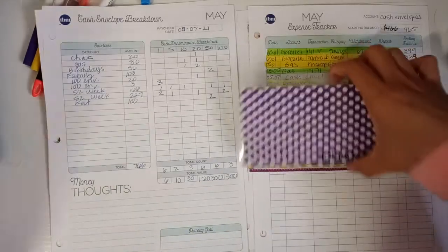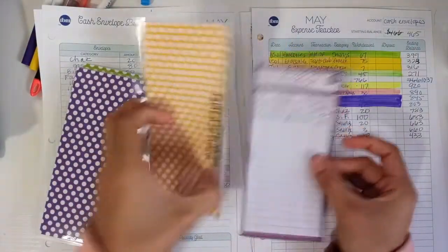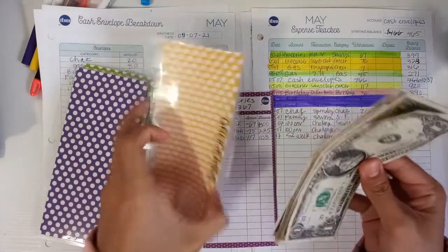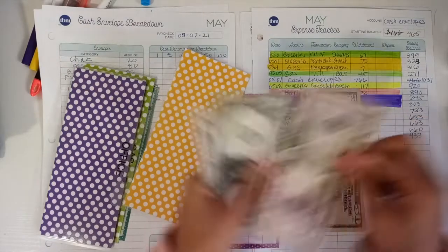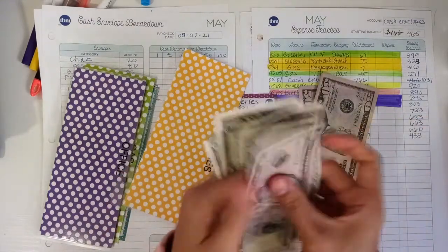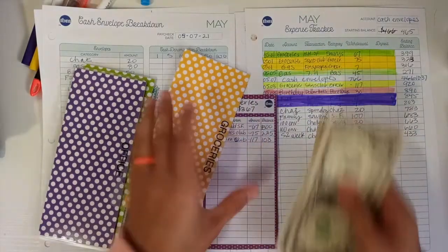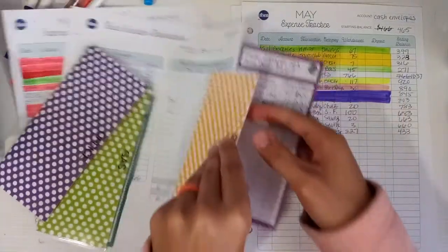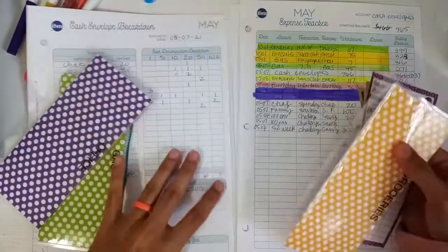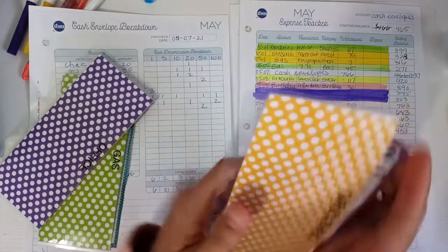So in my groceries it shows I have 108. Let's make sure that's correct. We do have 108 in here — that is correct. And guys, I have to do all of this before I go get some more money out. Because then I really can't backtrack, it's going to be all over the place.